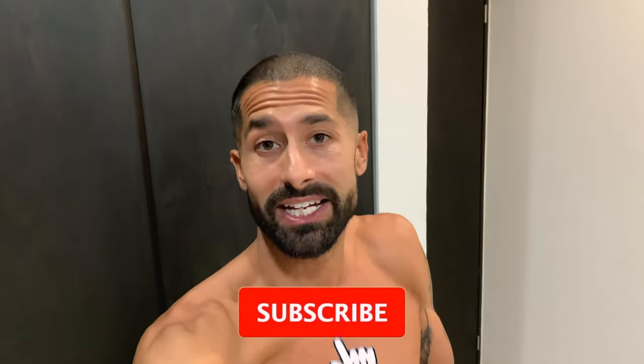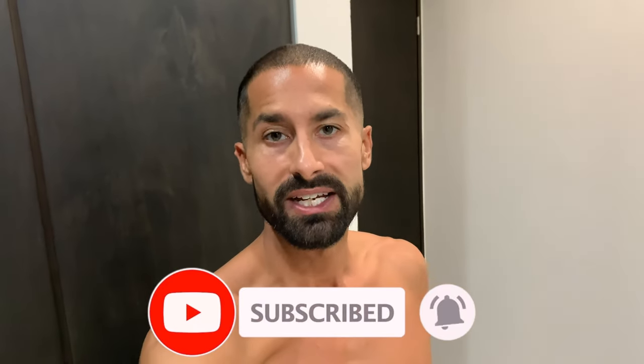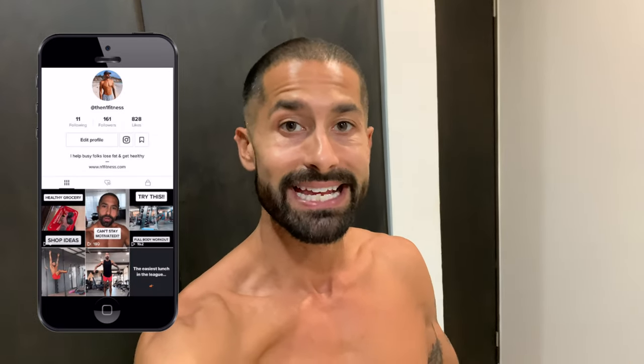If you like the video, like the video. If you want to see more content from me, feel free to hit the subscribe button. You can follow me on Instagram at n1fitness as well as TikTok at the n1fitness.